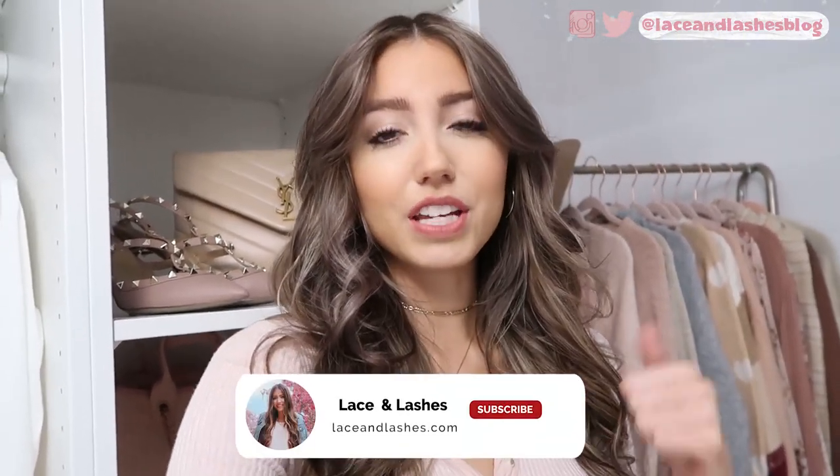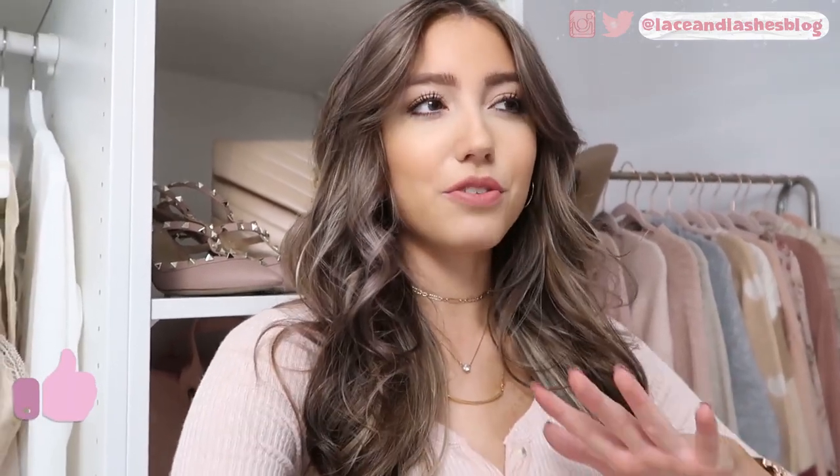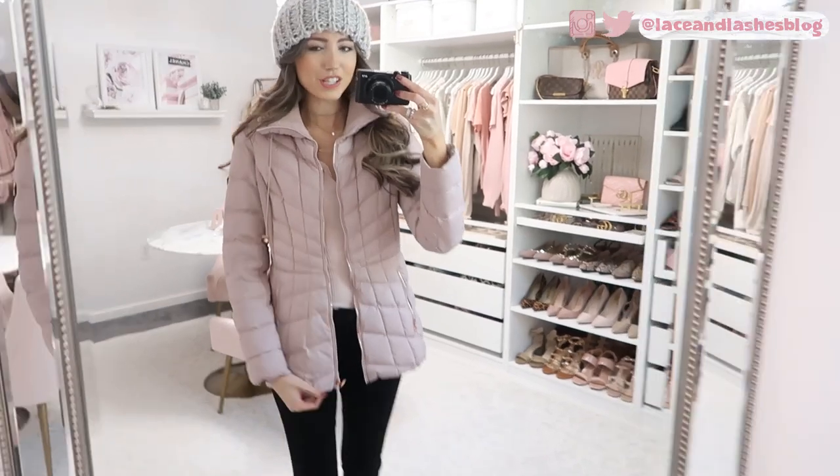If you are new here to my channel, my name is Karen and I make fashion, beauty, and lifestyle videos. Definitely consider hitting subscribe below and give this video a like if you think it's helpful. I shared a coat guide last year and you guys loved it, so let's start the winter coat guide!